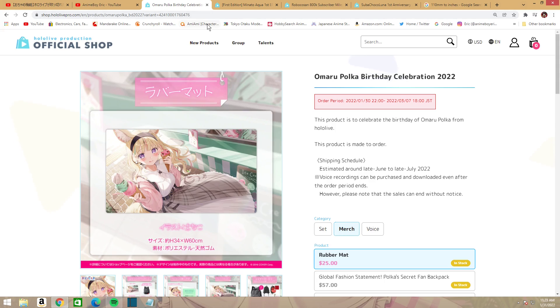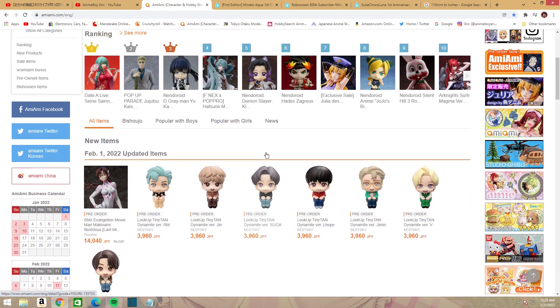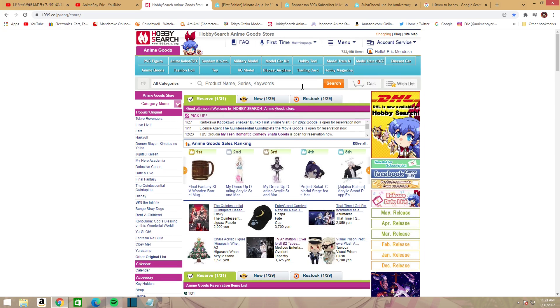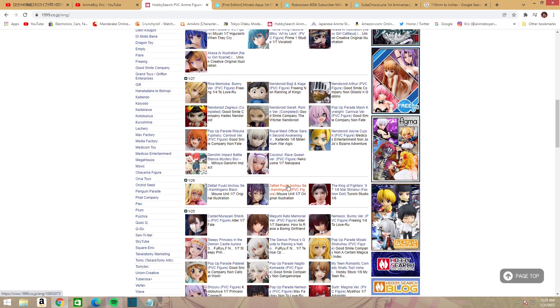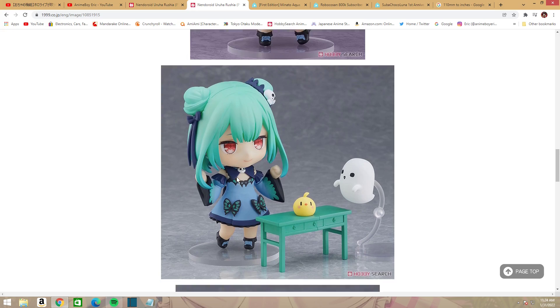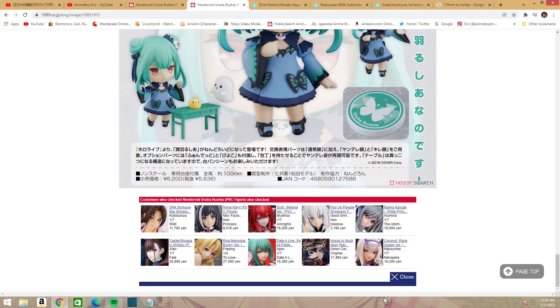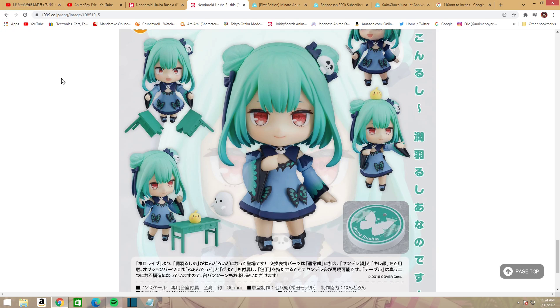There were a couple of other things — some nendoroids are coming out. Subaru is really hard to find right now. Over at Hobby Search, the Subaru one has been selling out a lot. There's also the Rushia nendoroid and figma up for pre-order. I really want to get the Rushia one, but I told myself I wasn't getting any more nendoroids because I have too many. She's really cute though, so we'll see. Subaru might be sold out already — I've seen a couple of Rushia still around.